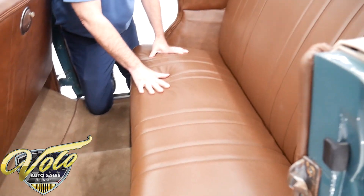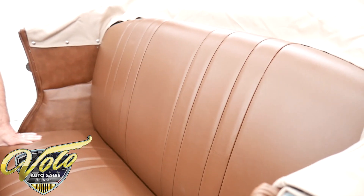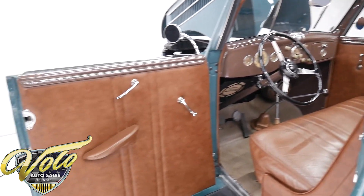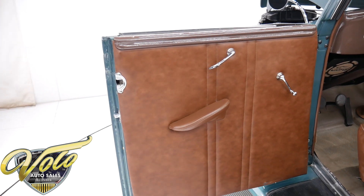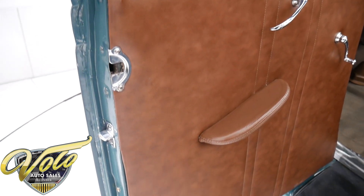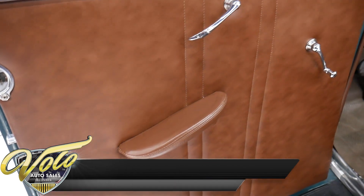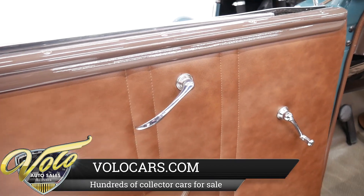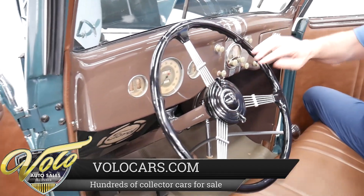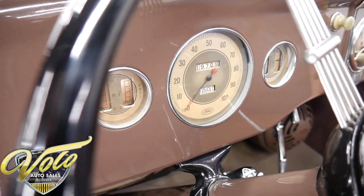Now the seats are genuine leather — soft leather upholstery on the seats. Same thing up in front. The door jambs are painted, the window seals were replaced, and you've got chrome latches. The dash is painted. The instruments are in overall very good condition. All looks real nice.